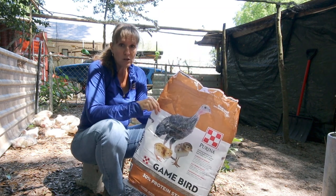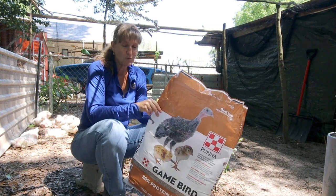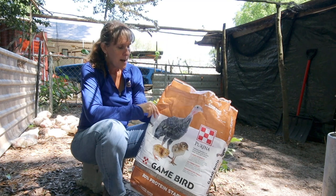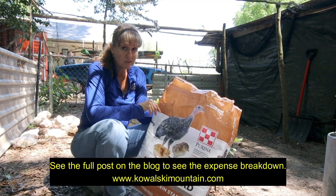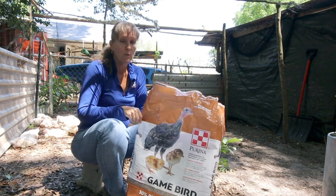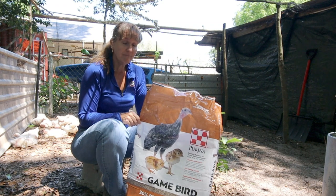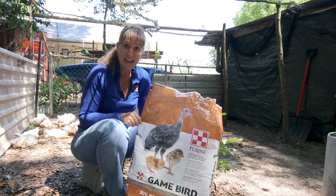We did buy grain in bulk — a minimum of 20 bags — which helped us save a little bit of money, which is why we have so much of it. I will give you totals at the end of exactly how much grain these birds ate. Well, that's it for this week's update. We'll see you next week.